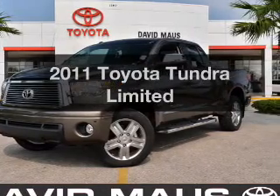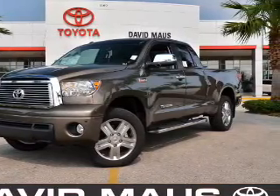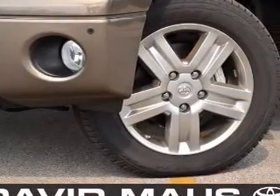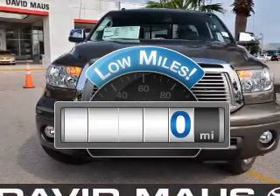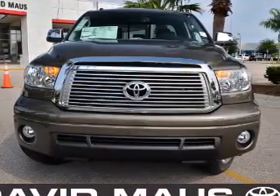Introducing the 2011 Toyota Tundra. If you're looking for an automobile with great attributes, look no further. Low mileage is an important factor in your purchase, and this vehicle delivers a low odometer reading.